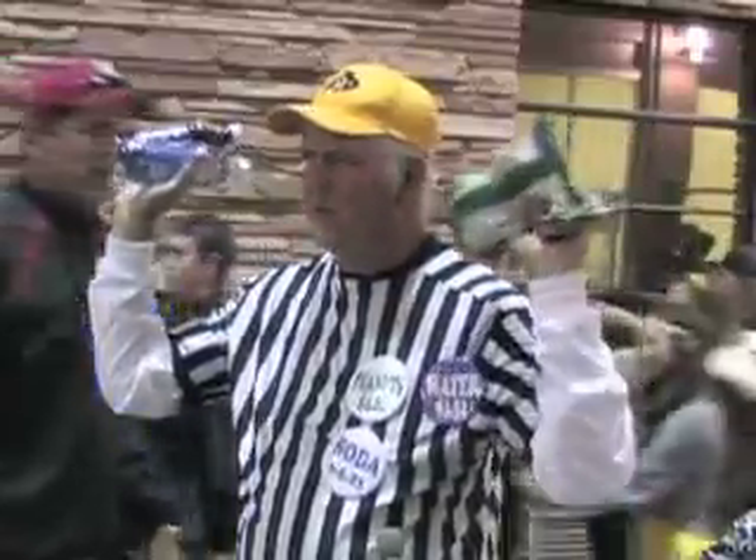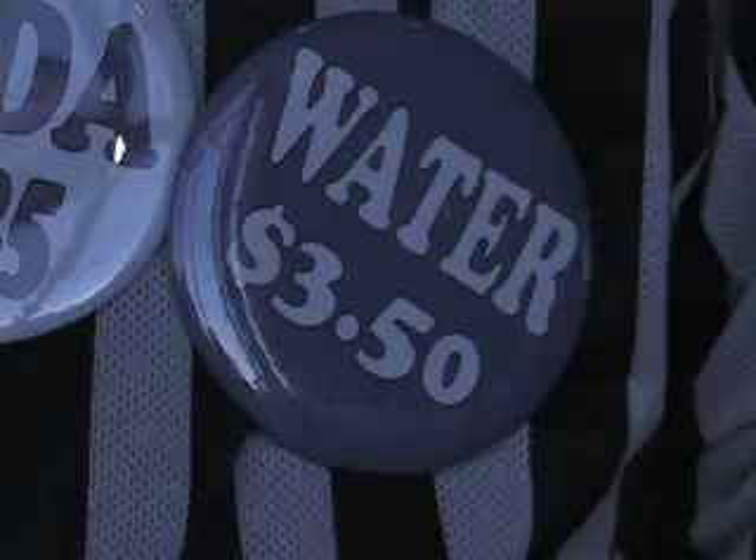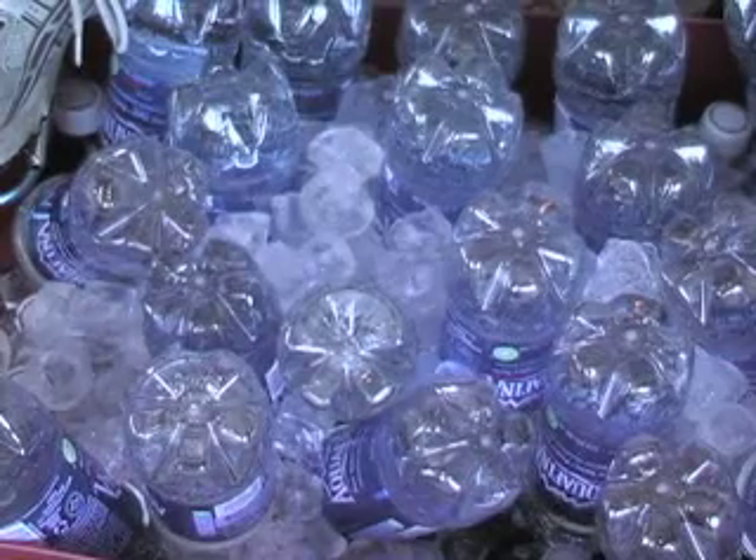Bottled water and soda are available at concession stands. Fans who don't know of the drinking fountain at the opposite end of the stadium can end up shelling out nearly $4 for a bottled water. Pretty expensive — out of sight. But, you know, it's kind of like movie popcorn at a movie. Location, location, location.